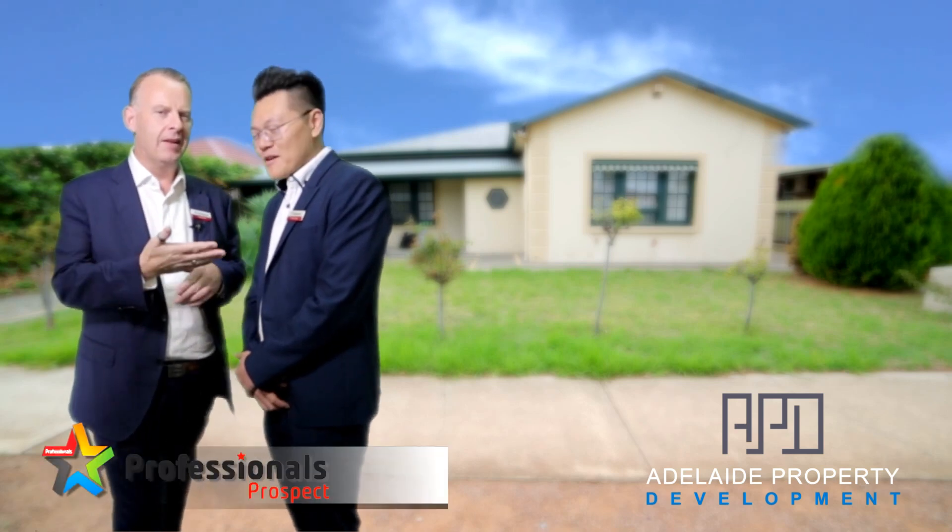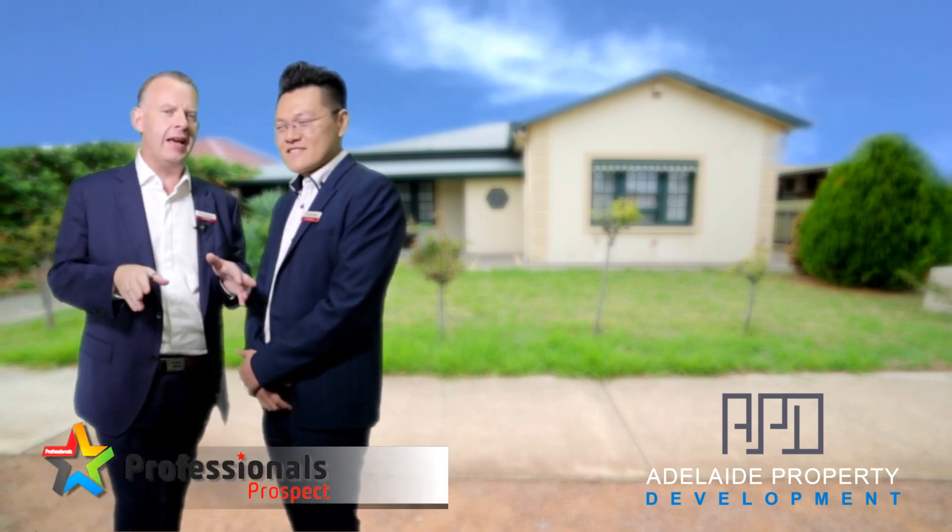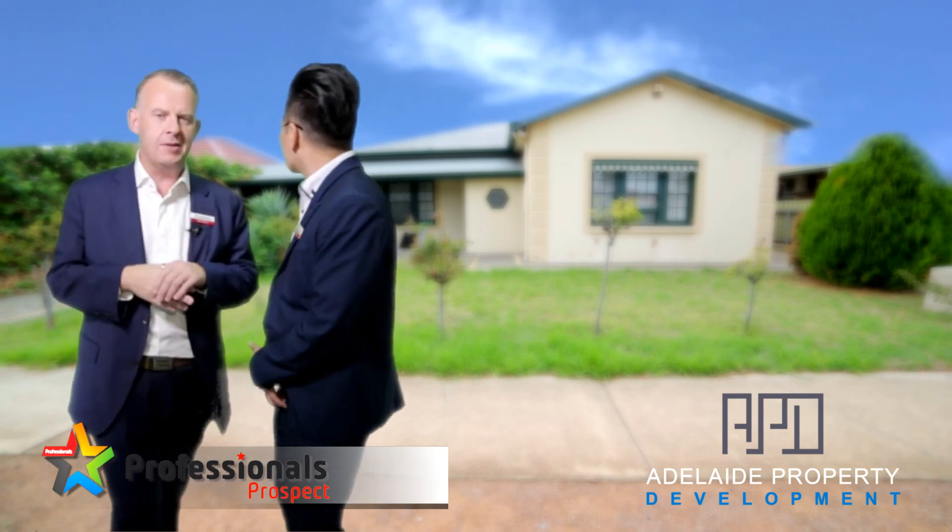Hi guys, Professionals Prospects, I'm Caleb. And I'm Vincent. Super excited today here with our new release of three brand new courtyard homes soon to be constructed.